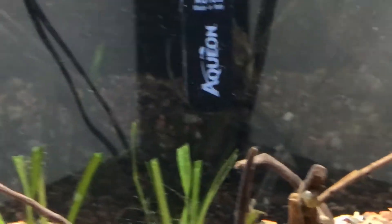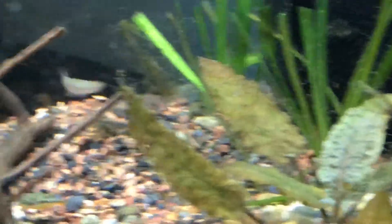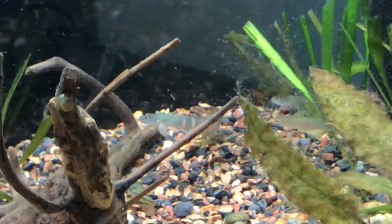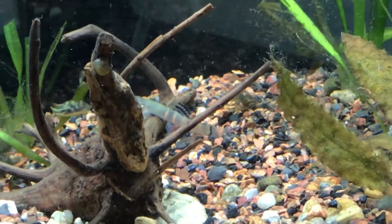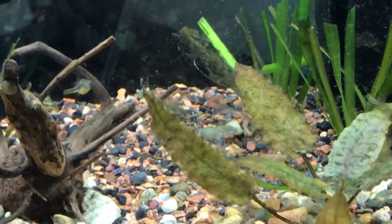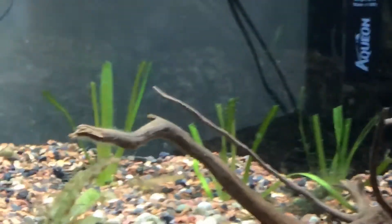I got me some loaches but they kind of look like a snake. There's one right there — he jumped out for a minute. They're gonna look beautiful too when they get bigger, the colors are gonna look nice. And the 10 gallon itself is looking beautiful.